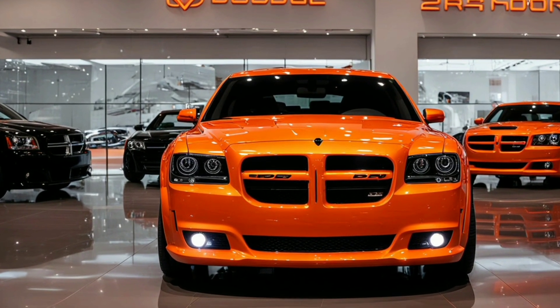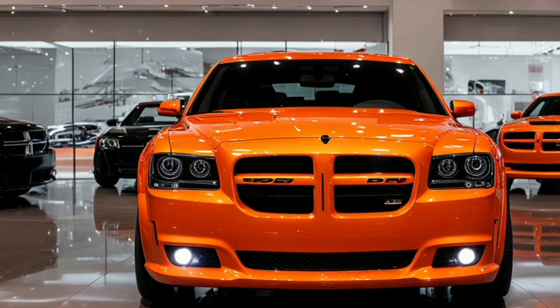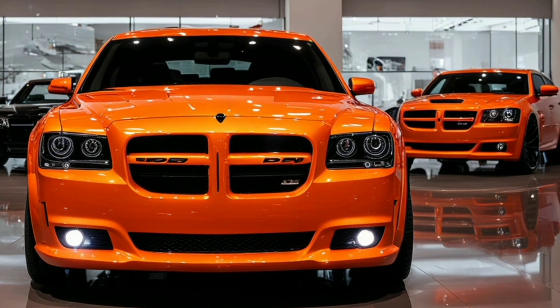The sculpted hood, with its prominent air vents, not only enhances the vehicle's sporty appearance but also aids in cooling the high-performance engine beneath.